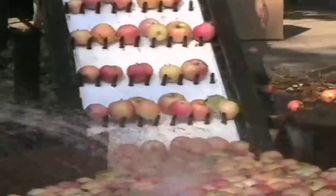Once the apples are cooled, they move up the conveyor belt, are washed again, polished, and then buffed until they're shiny.